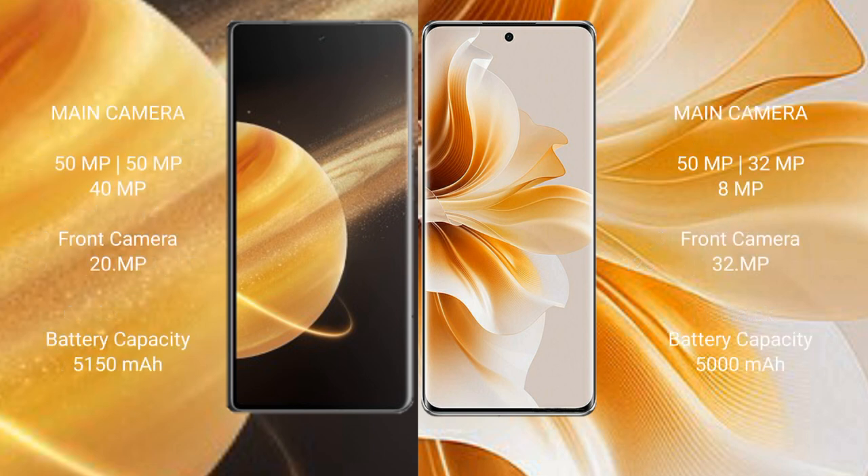Honor Magic V3 features a triple rear camera setup of 50MP plus 50MP plus 40MP, with a 20MP front camera. OPPO Reno 11 features a triple rear camera setup of 50MP plus 30MP plus 8MP, with a 32MP front camera.